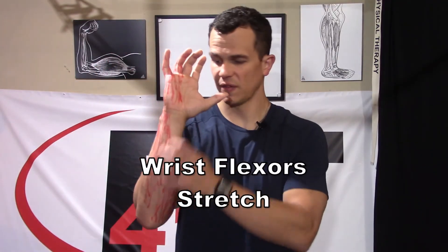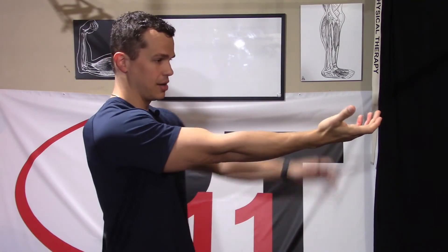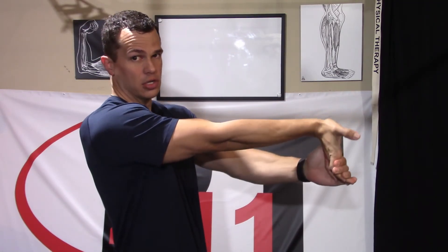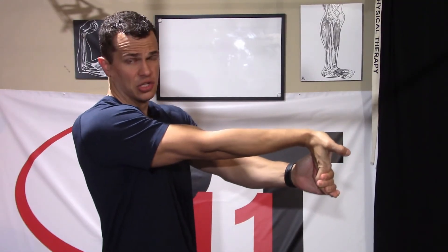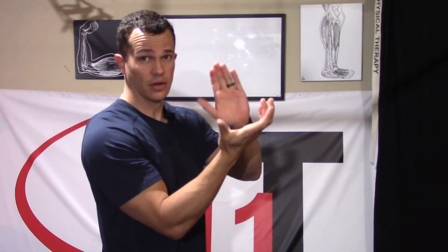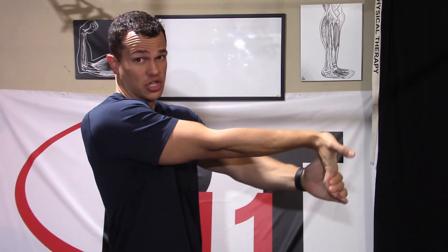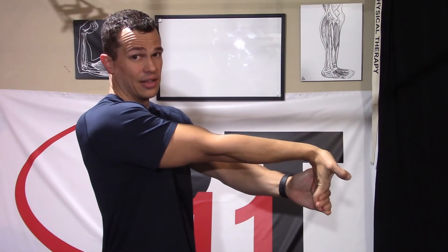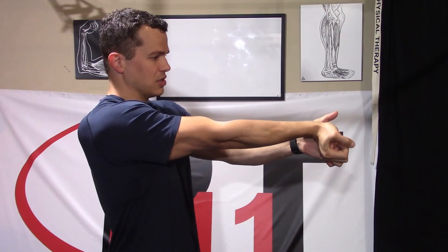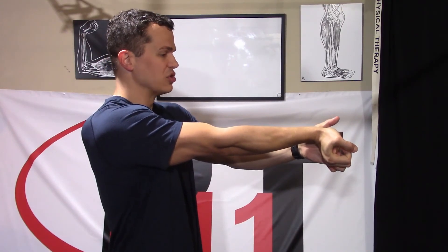The last thing to stretch out is our wrist flexor muscles. We pull the hand back with the elbow straight, grabbing onto the fingers and pulling back. If this is really intense to start, begin at the palm with fingers slightly more flexed. Over time we'll add the fingers back in for a deeper stretch. Same as the tricep stretch: 30-second holds, three times, once or twice a day.